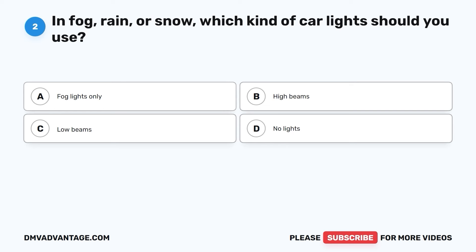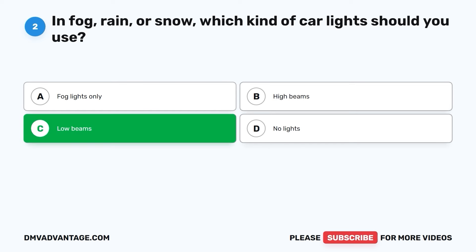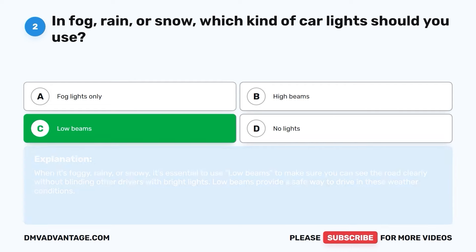Question two. In fog, rain, or snow, which kind of car lights should you use? A. Fog lights only. B. High beams. C. Low beams. D. No lights. The correct answer is C. Low beams. When it's foggy, rainy, or snowy, it's essential to use low beams to make sure you can see the road clearly without blinding other drivers with bright lights. Low beams provide a safe way to drive in these weather conditions.